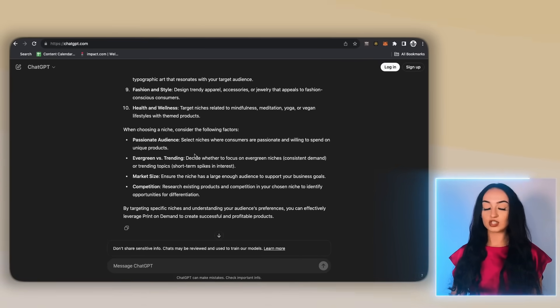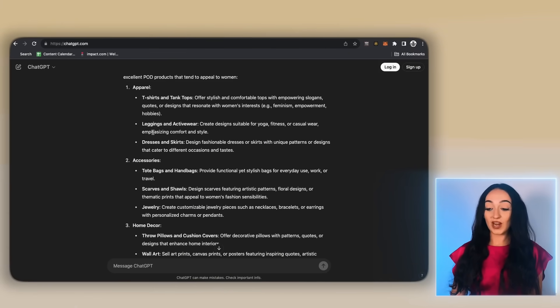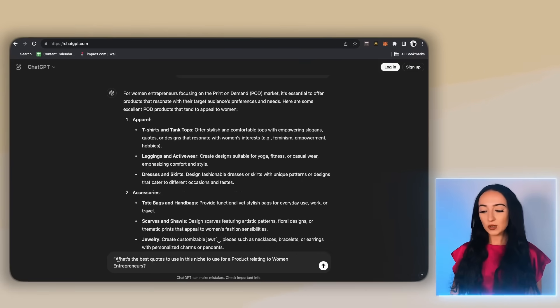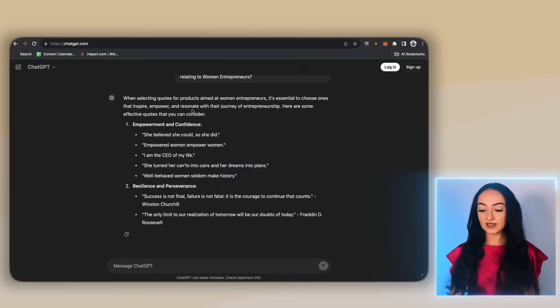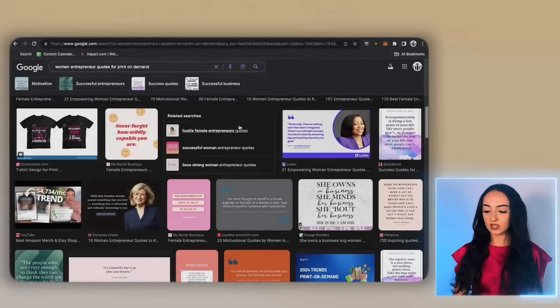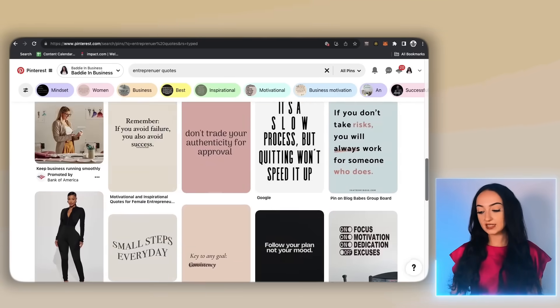Now, what is the best print on demand platform to sell for the women entrepreneurs niche? We now have a bunch of different product ideas. Let's get even more specific: what are the best quotes to use in this niche for a product relating to women entrepreneurs? Look how many ideas it just gave us. Now that we brainstormed with ChatGPT, another thing I love to do is go to Google Images — so many different options there — and the same with Pinterest. I love looking through Pinterest for ideas as well.